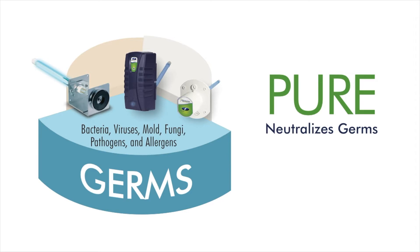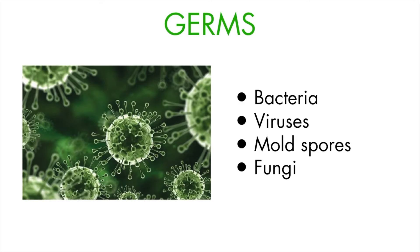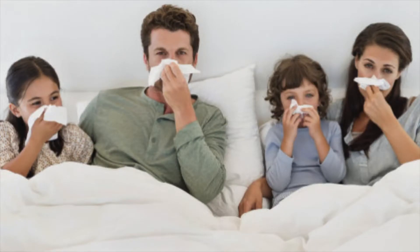A second allergy trigger is germs. Airborne germs and viruses can trigger serious illness such as the flu. Germs are living microorganisms so small that you can't see them, but powerful enough to cause serious illness to you and your family. Germs include bacteria, viruses, mold spores, and fungi that travel through your indoor air — which explains why if one member of the family has the flu, the rest of the family usually gets it too.